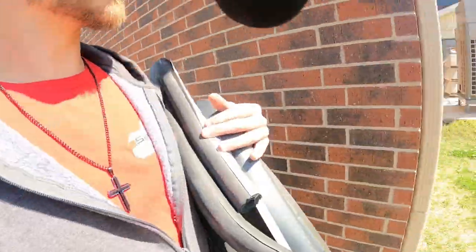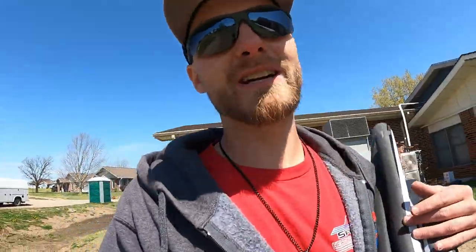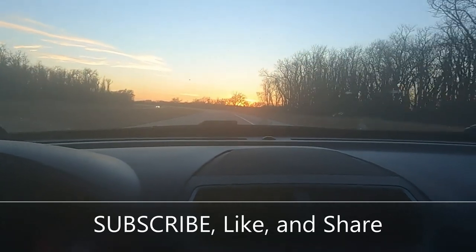There we go, we got this done. Now we're going to start over here again. We got the inside done. Now I'm going to take all this insulation back that we were doing up in the attic up there. Put it away.